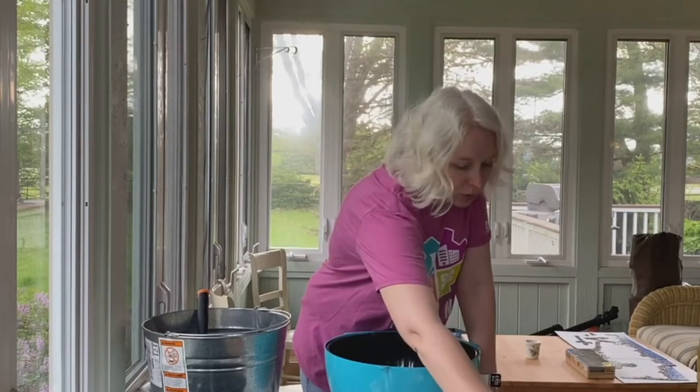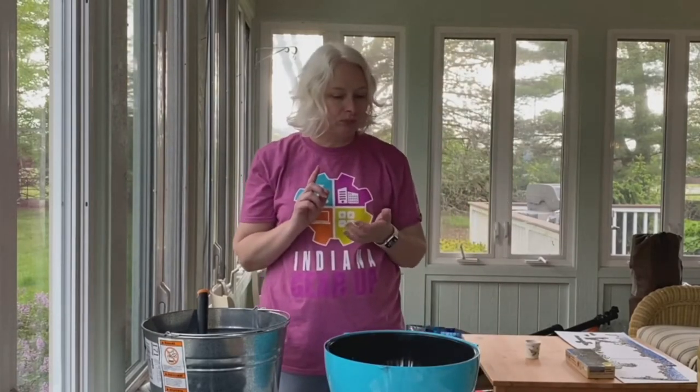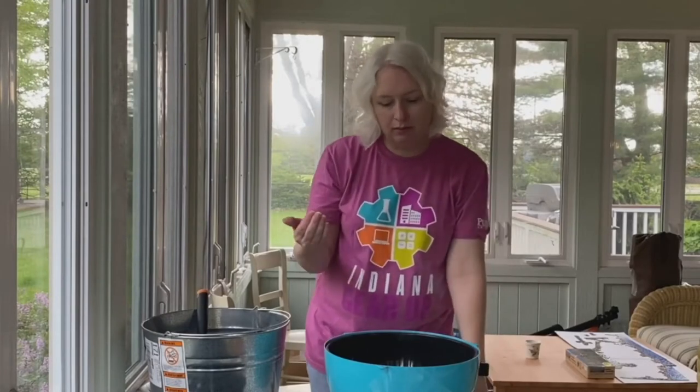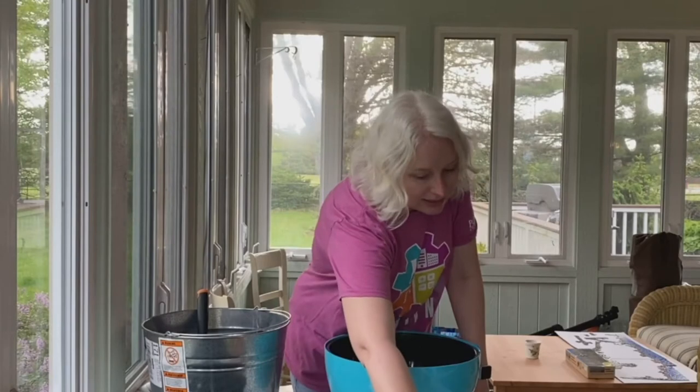Or if you like to grow herbs, this is some basil — you can grow that in a little pot. Consider your space and how much space you have. Pots or a spot in the yard are all great options. A lot of information about planting what you want is on the internet, in a book, or on the seeds themselves.